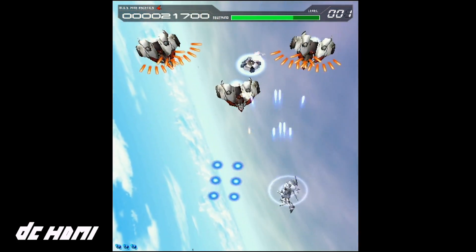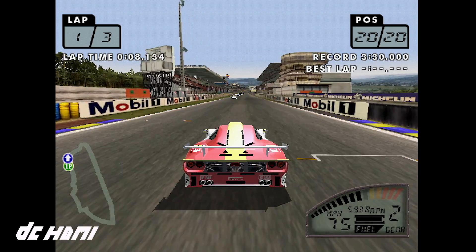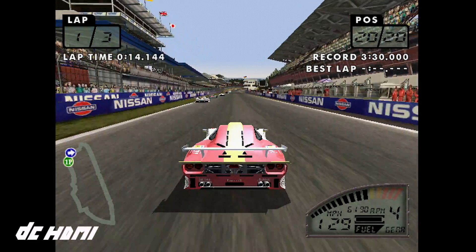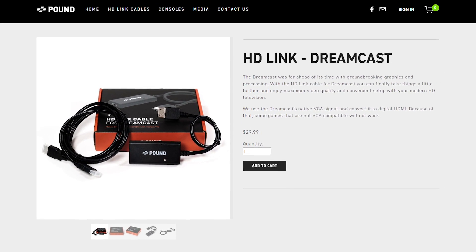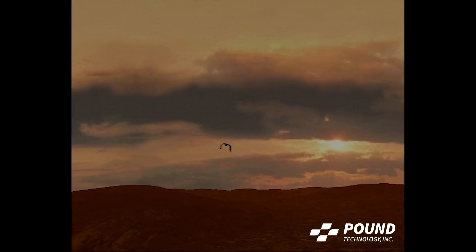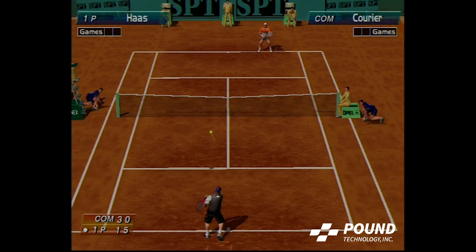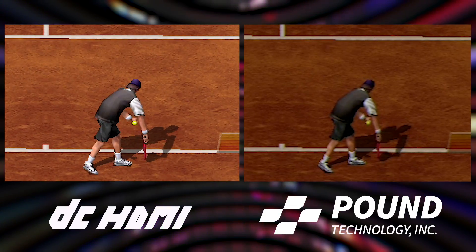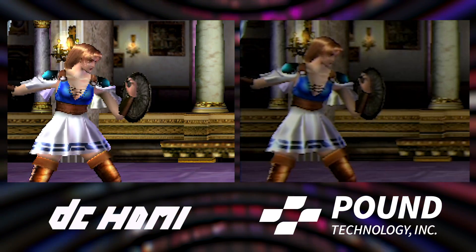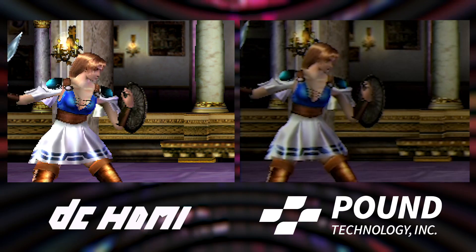Where DC HDMI excels though is in its ability to output a perfectly sharp 1080p image without any additional hardware beyond the Dreamcast and DC HDMI board itself. But each of these solutions are also rather pricey, which is where Pound Technologies comes in. Pound has marketed a range of affordable cables for multiple systems, including Dreamcast. Coming in at just 30 bucks, it seems like a great deal, but the results leave a lot to be desired. It's clear that the Pound cables produce a darker, blurrier, uglier overall image. Colors are basically ruined and everything appears muddy. It's a far cry from the original VGA box, and it doesn't come close to matching the DC HDMI.